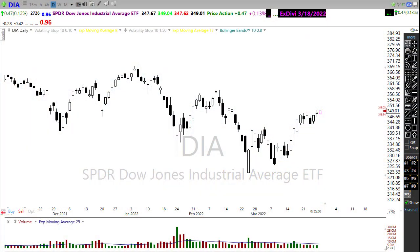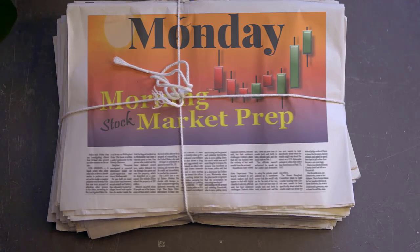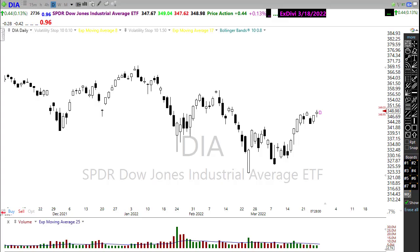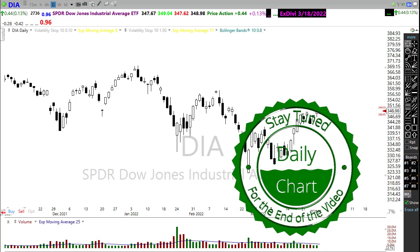Good morning friends and fellow traders, this is Doug Campbell with Right-Way Options, and this is the morning market prep video for March 28, 2022. As we wind down this quarter, we may have a challenging week ahead, so let's settle in, buckle up, and get ready for the Monday edition of the morning market prep.